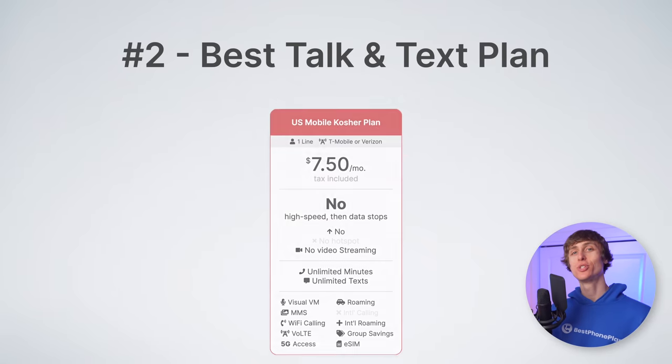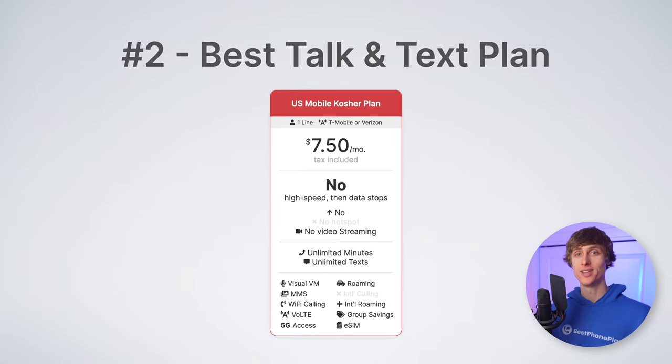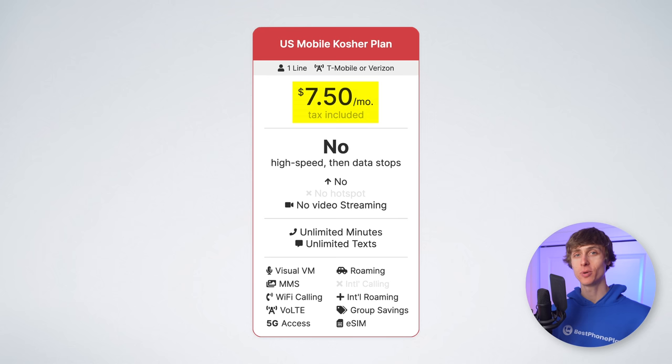Number two is the best talk and text plan, which is U.S. Mobile's Kosher plan. $7.50 per month gives you unlimited minutes and texts on either the T-Mobile or the Verizon network. You choose what network you want when you sign up for service.